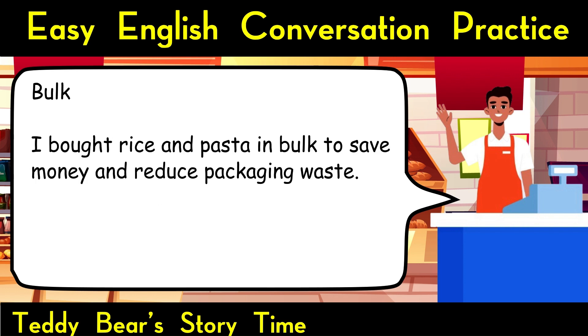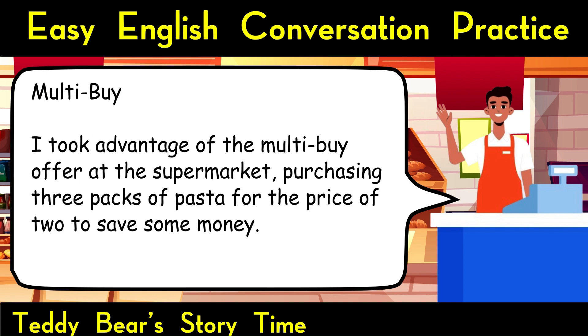Bulk. I bought rice and pasta in bulk to save money and reduce packaging waste. Multibuy. I took advantage of the multibuy offer at the supermarket, purchasing 3 packs of pasta for the price of 2 to save some money.